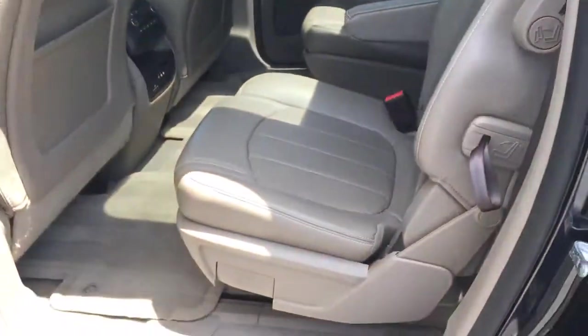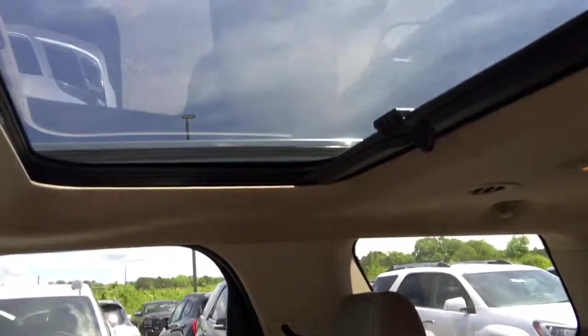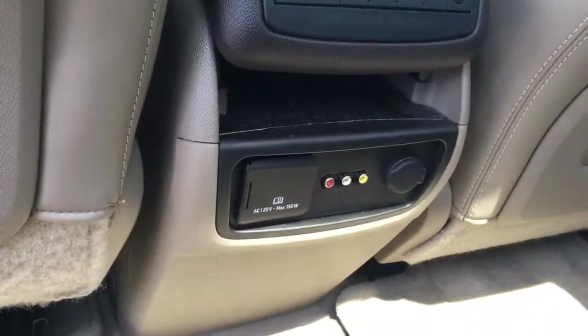So captain's chairs. There's the sunroof, DVD player. Rear climate control. AV inputs.